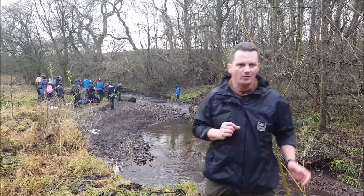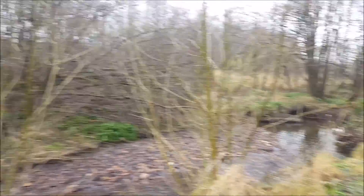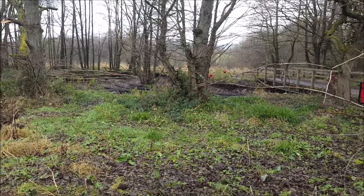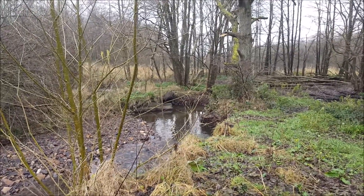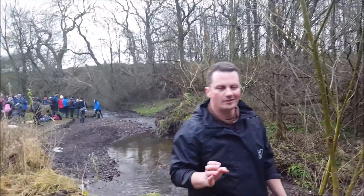Another consequence of the work is that we've actually accelerated water downstream and are having more impact on the bridge you can see behind us. We came in last January to do more work — we've put in three more engineered log jams and pulled through an artificial oxbow, protecting the whole area — but there's certainly more work that needs to be carried out.